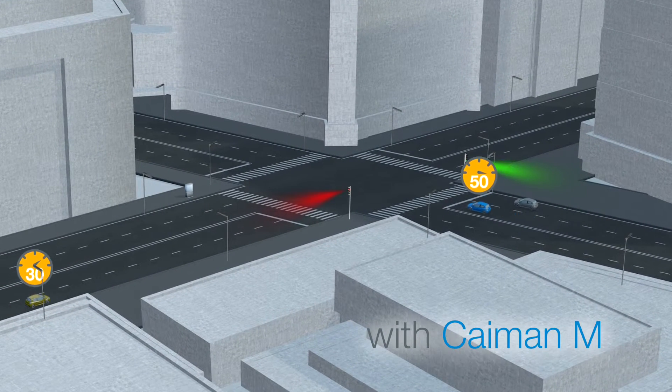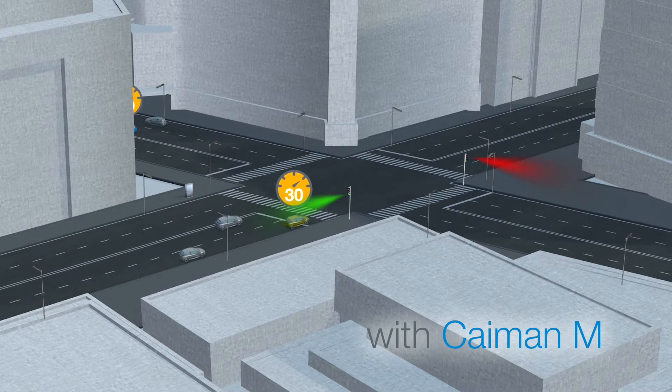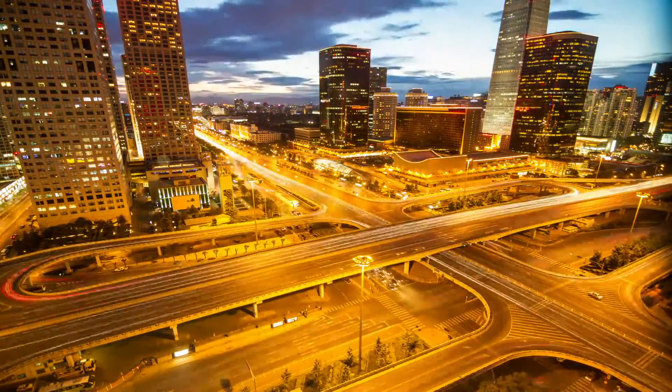Queue times and the risk of rear-end collisions are reduced. Under all conditions, day and night. Today and with rising traffic volumes in the future.